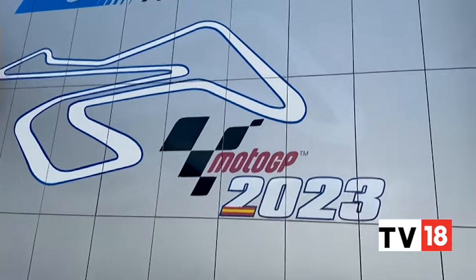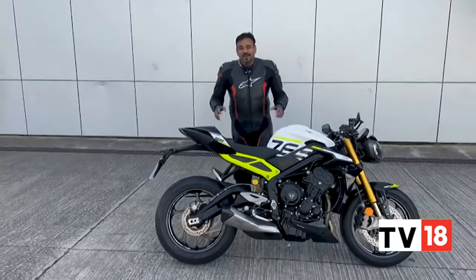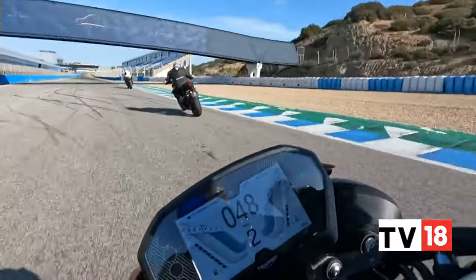The circuit of Jerez in Spain is an iconic MotoGP track. It is where a lot of battles have been fought, especially at this last corner — it's seen some epic battles: Rossi versus Gibernau, Lorenzo versus Marquez.